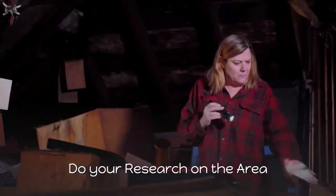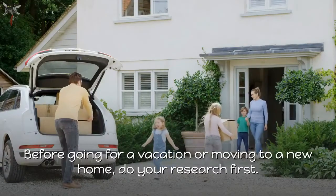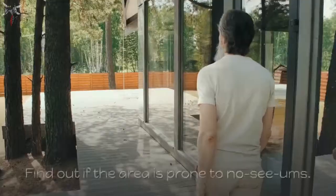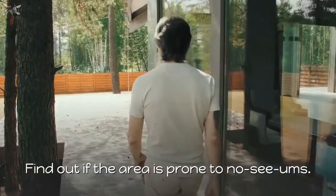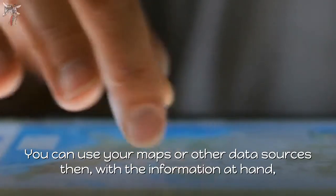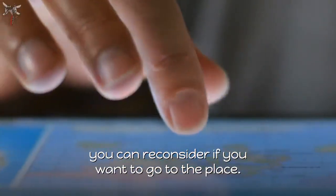Number 4: Do your research on the area. Before going for a vacation or moving to a new home, do your research first. Find out if the area is prone to no-see-ums. You can use maps or other data sources, and with that information at hand, you can reconsider whether you want to go to the place.